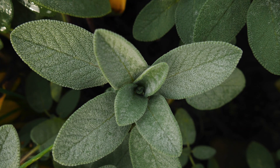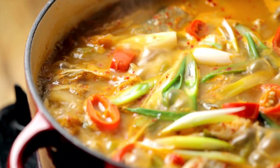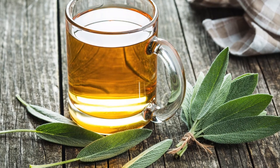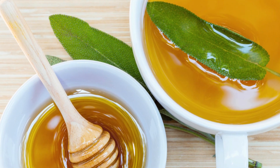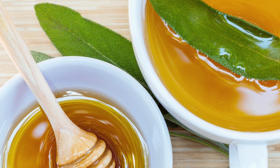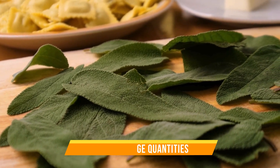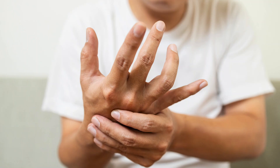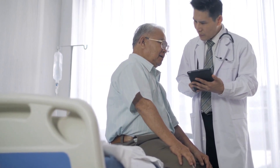Sage is available fresh, dried, or in oil form. It can be used in various dishes such as soups, stews, and sauces. Sage tea is also a popular way to consume this herb. But remember that sage should be consumed in small amounts, as it can be toxic in large quantities. High doses or prolonged use can lead to adverse effects like stomach upset, tremors, and sometimes even seizures. Consult your doctor for guidance on safe and effective dosages.